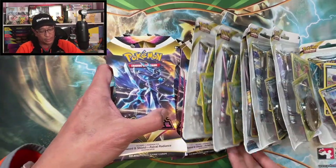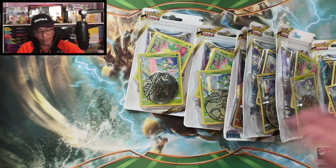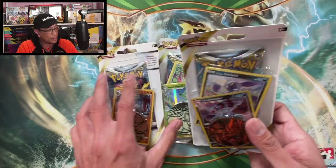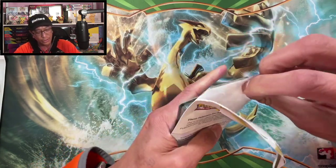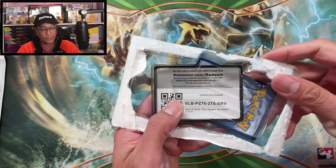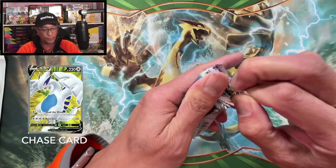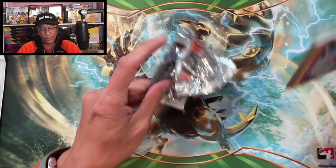I've got a few of these blister packs to open. Let's start with Silver Tempest, and then we're going to move on to those Astral Radiance sleeve blister packs. Silver Tempest — I'm still on the hunt for that awesome Lugia V Full Art. I have not pulled that card yet. Wish me luck, hopefully I pull that Lugia V Full Art today.